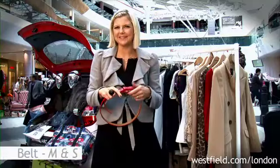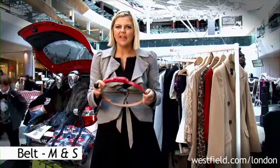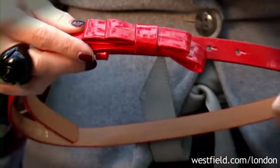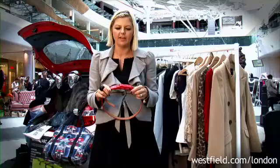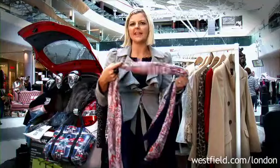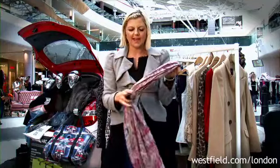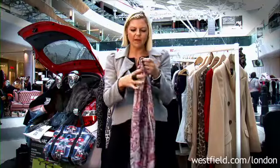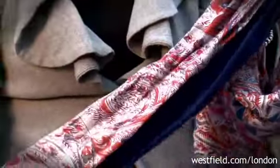One of the key accessories this season is a skinny belt worn at the waist. You can wear this over a jacket, a dress, or even over just a simple cardigan, and it will just jazz up your look. The other thing that looks great is a printed scarf. If you're wearing something really plain, it will just add a bit of interest — wear it really long and wrap it twice round to get the best look.